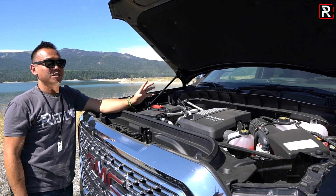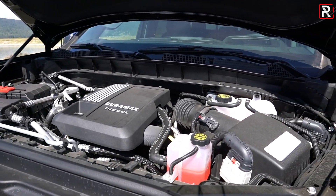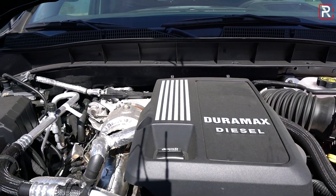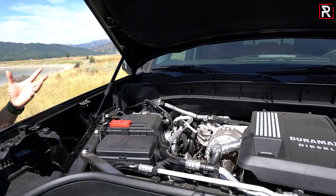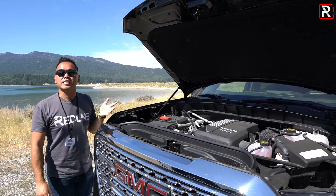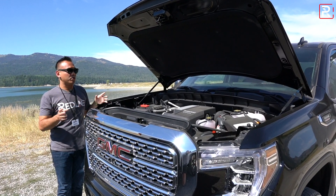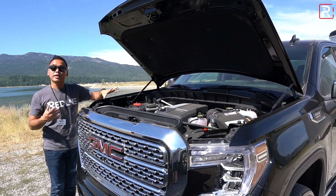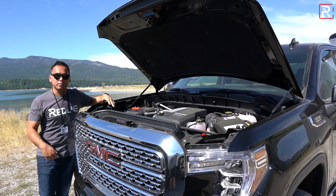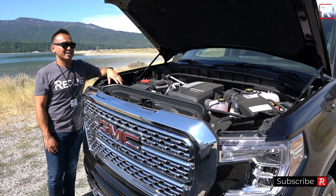This 3-liter Duramax diesel is the fifth engine option in the light-duty segment and the last of the big three light-duty trucks to offer a diesel. Unlike the Ford and Ram which use a V6, this is an inline-six, which is more inherently balanced. It makes the most horsepower in the segment at 277 — about 17 more than the Ram and 37 more than the Ford. Torque is 460 pound-feet, compared to 440 in the Ford and 480 in the Ram, so Ram still has bragging rights on torque.